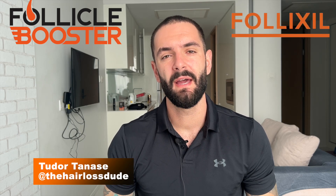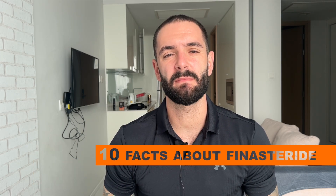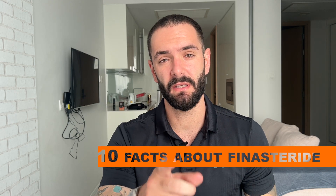Hi there, my hairy friends. This is Tudor Tanaseh, the Hairloss Dude. I'm the founder of Follicle Booster and creator of Follixil, and in today's video I want to share with you 10 facts about finasteride that probably you didn't know.